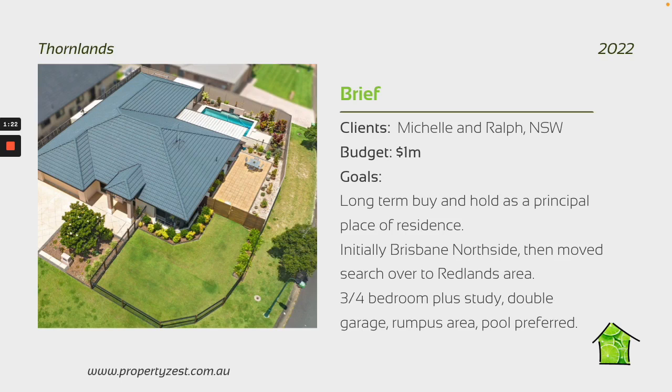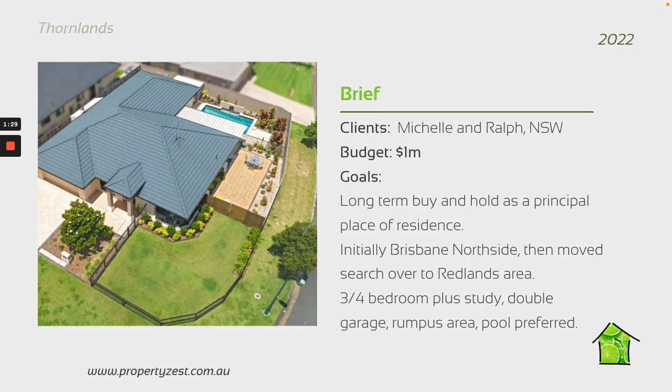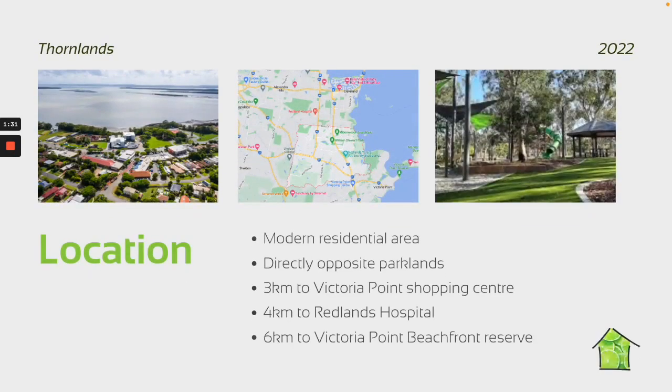They initially started with a fairly modest budget but ended up increasing that budget. It was a really busy, really competitive market when we were looking. They decided upon the area around Wellington Point, Thornlands and the surrounding suburbs. We ended up going to Thornlands because the bang for the buck they got there was much better.